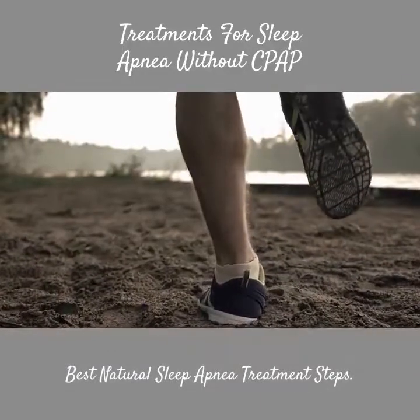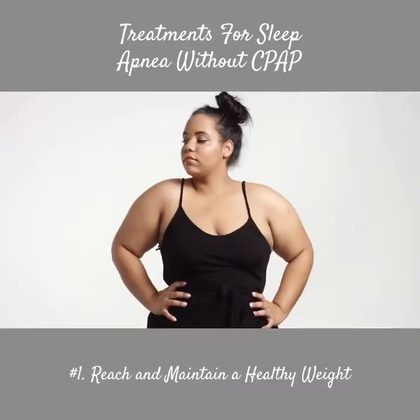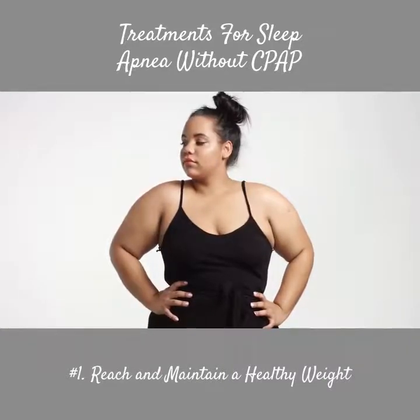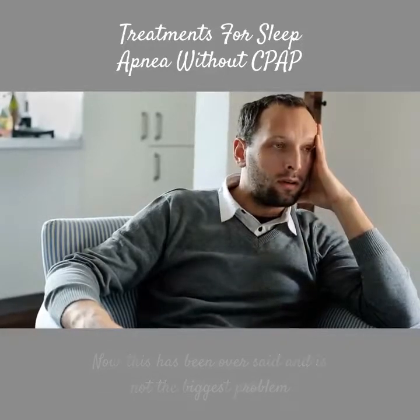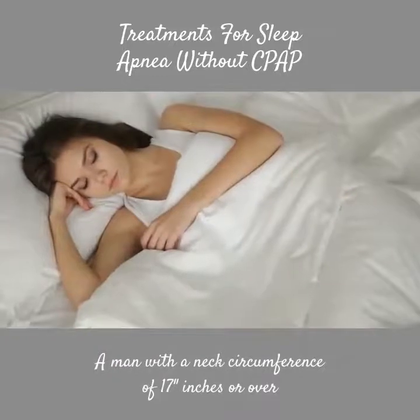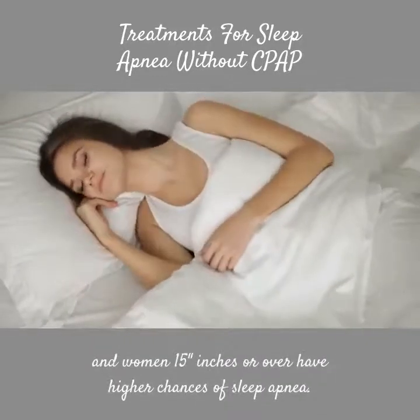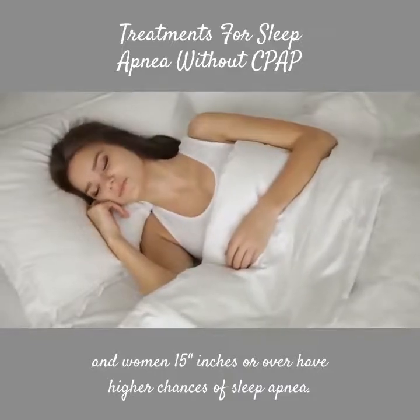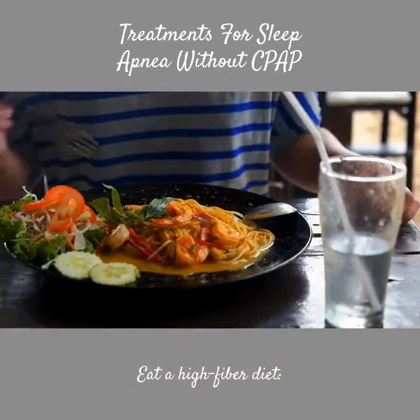Best Natural Sleep Apnea Treatment Steps. Number 1: Reach and maintain a healthy weight. This has been over-said and is not the biggest problem like some say, but it is a main factor. A man with a neck circumference of 17 inches or over, and women 15 inches or over, have higher chances of sleep apnea.